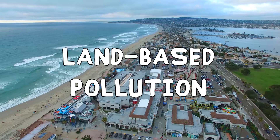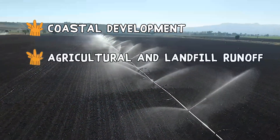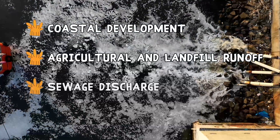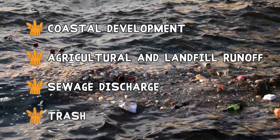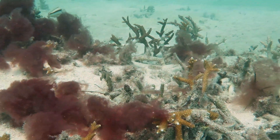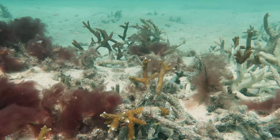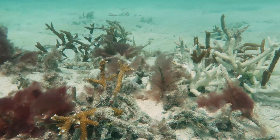There are many sources of land-based pollution that degrade the ocean's water quality. This pollution carries nutrients, toxins, and bacteria that harm coral, stimulate algae overgrowth, and increase chances of disease and bleaching. It also churns up sediments, reducing sunlight and decreasing corals' ability to feed, grow, and reproduce.